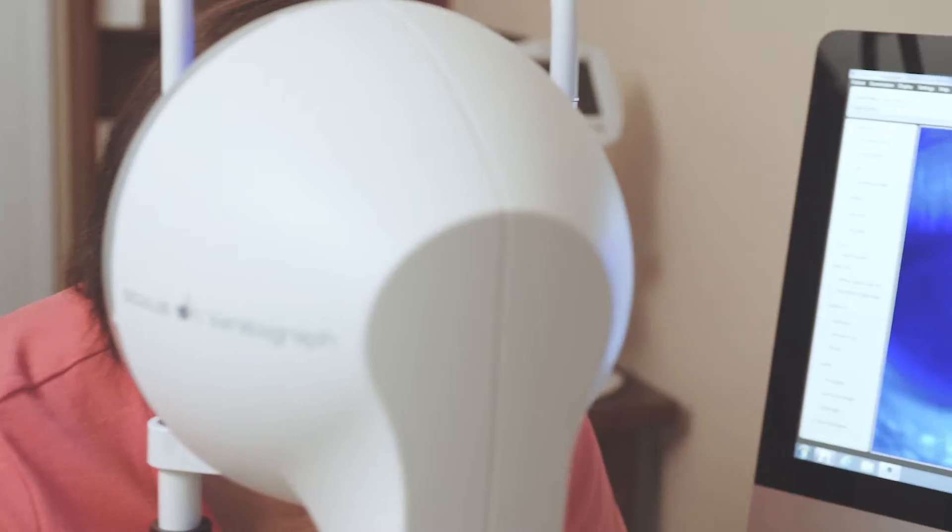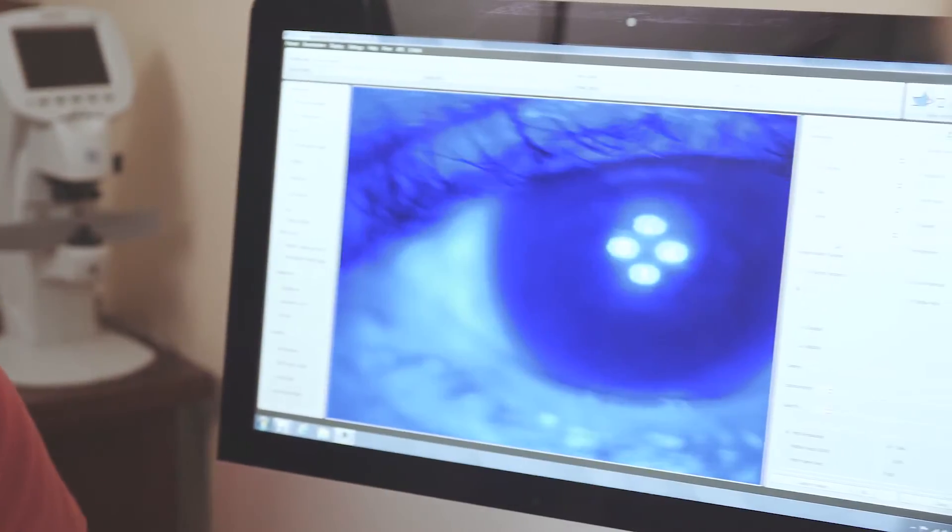So basically when you have an abnormal cornea, what's great about sclerals is it literally vaults itself over the cornea — the abnormal cornea — and creates a whole new refractive surface. A lot of our patients see 20/20 after getting scleral lenses put on.